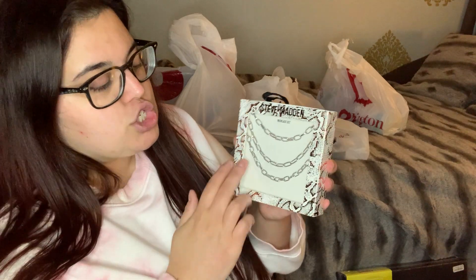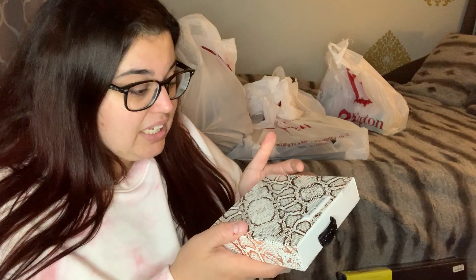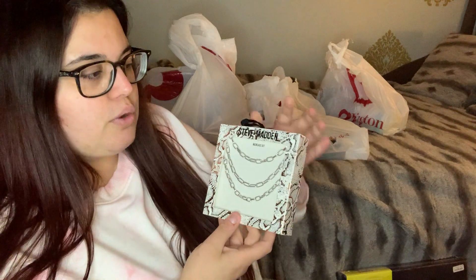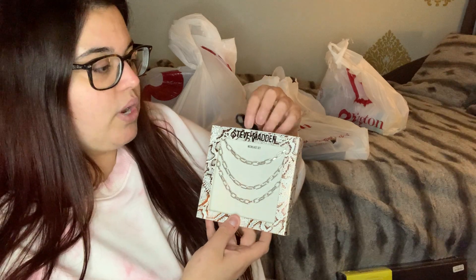As soon as I walked in I fell in love with a layered silver necklace from Steve Madden for only $7.99. It's a really pretty silver chain — perfect for a teenager, a girlfriend, anyone. Burlington is a great place for gifts like this. Even the packaging is cute — it's like a snakeskin print and it's ready to hang like an ornament.